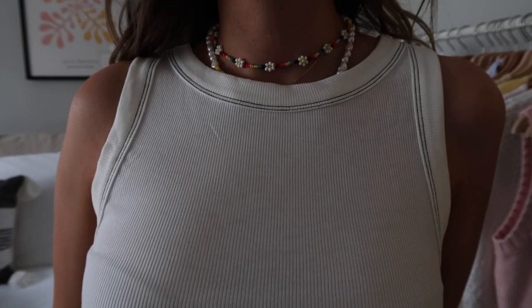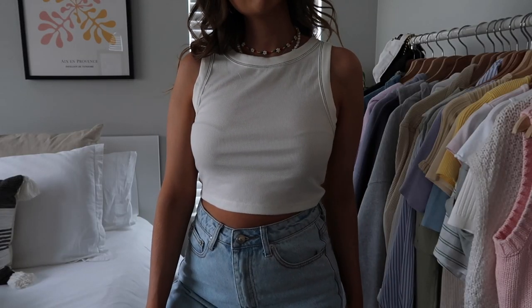Moving on to tank tops — this summer I've been so obsessed with them, especially basic high-neck tanks. I love how comfortable they are on hot summer days and they're also great layering pieces. First up for tank tops is this one — I absolutely love it and have already worn it a couple times. It's such a soft, ribbed, stretchy material with exposed stitching detail. It's still really good to layer with but also super cute on its own. I probably could have sized down as it's a little bit loose.